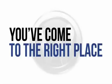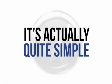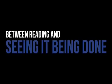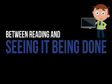So what exactly does actionable information mean? Well, it's actually quite simple. It means information that you can follow without confusion — information that not only tells you, but also demonstrates how to install a WordPress site. Let's face it, there's a massive difference between reading how to do something and seeing it being done, and a good demonstration can make all the difference.